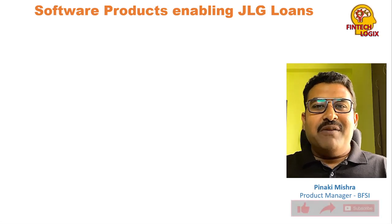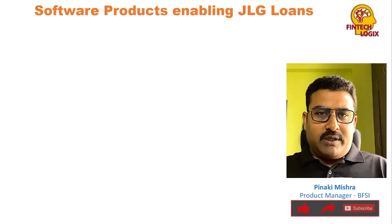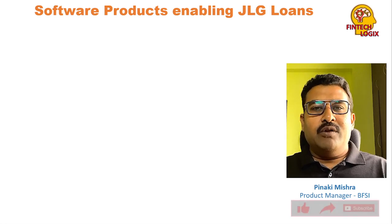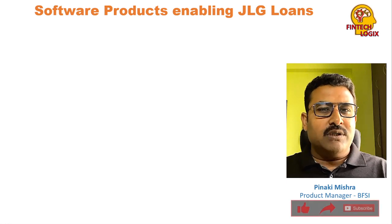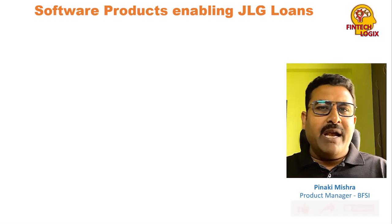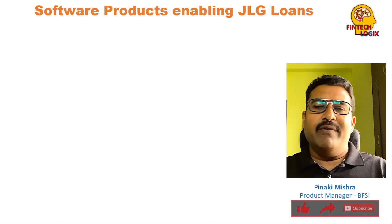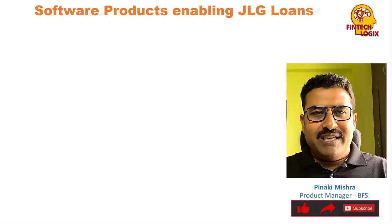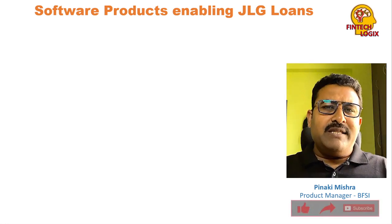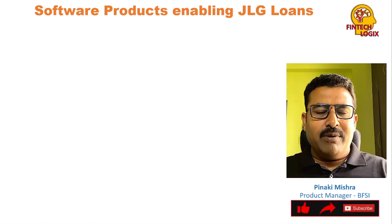Hello friends, welcome to my channel Fintech Logics. Today we will cover software products available in the market that enable the JLG loans process end-to-end lifecycle. We have covered JLG — Joint Liability Group — loans in detail in earlier content. I will try to provide some links here, so please have a look. Let's begin the topic of our discussion today.